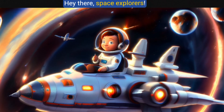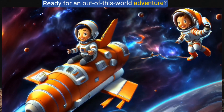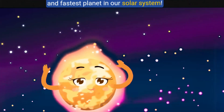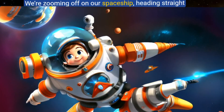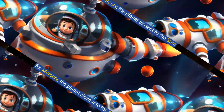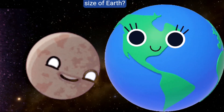Hey there space explorers, ready for an out-of-this-world adventure? Today we're blasting off to Mercury, the smallest and fastest planet in our solar system. Buckle up and let's go! We're zooming off on our spaceship heading straight for Mercury, the planet closest to the sun.